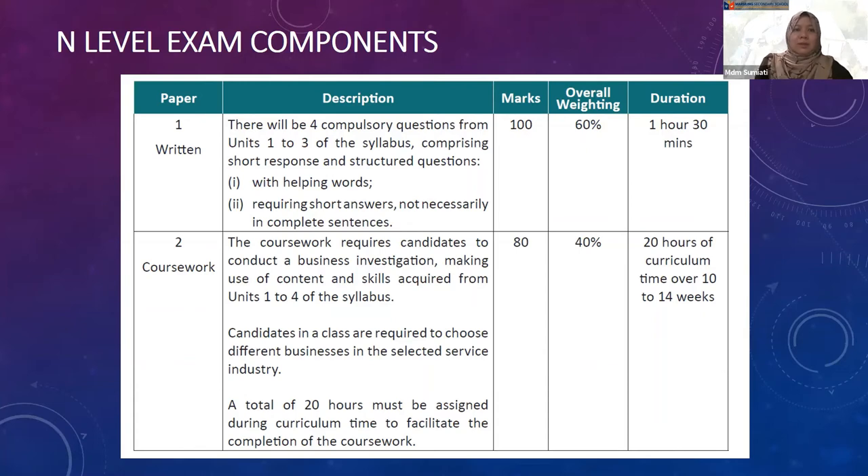The other component is Paper 2, which is the coursework. The coursework requires students to conduct a business investigation by making use of the content and skills acquired from the topics. Students are required to choose a business in the selected service industry. A total of 20 hours is assigned during curriculum time to facilitate completion of the coursework. The total marks for this paper is 80 marks and it consists 40% of the overall weightage.